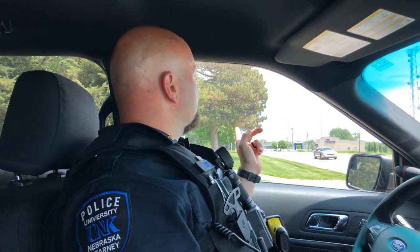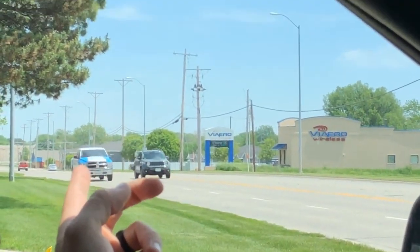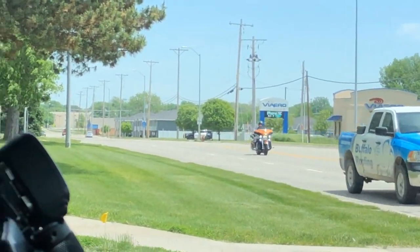One last question: are campus police real police? Absolutely — we get that question a lot. We have the same exact jurisdiction as the Nebraska State Patrol, so we can go wherever we want to go. We have the same certification, and we go to the same police academy as the Kearney Police and the Buffalo County Sheriff. It's all just a matter of the different color patch on your uniform, but we all have the exact same arresting powers and do the exact same job.